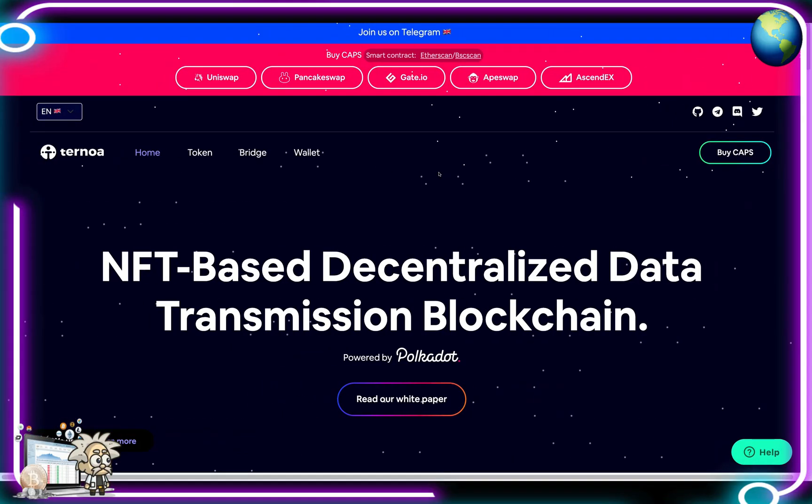This one is called Turnoa. Turnoa is the first blockchain to offer data encryption and transmission using NFTs as a vehicle. Their blockchain also offers users the ability to be the sole owners of their data space, meaning there's no intermediary — it is highly secure and they have full control over their data.